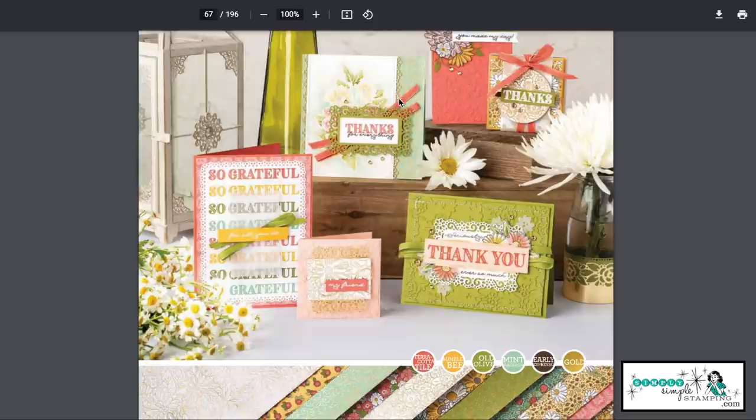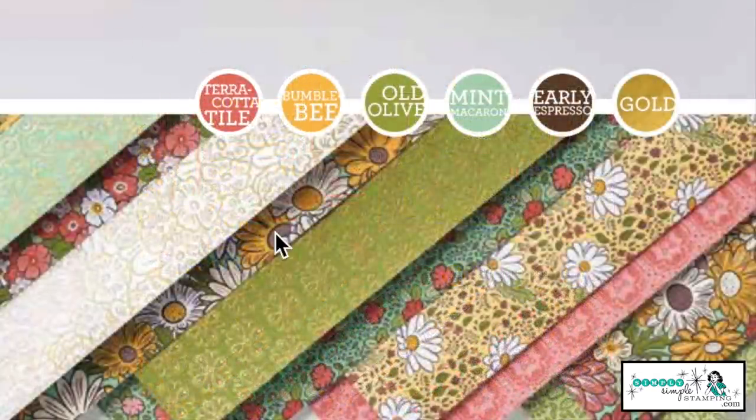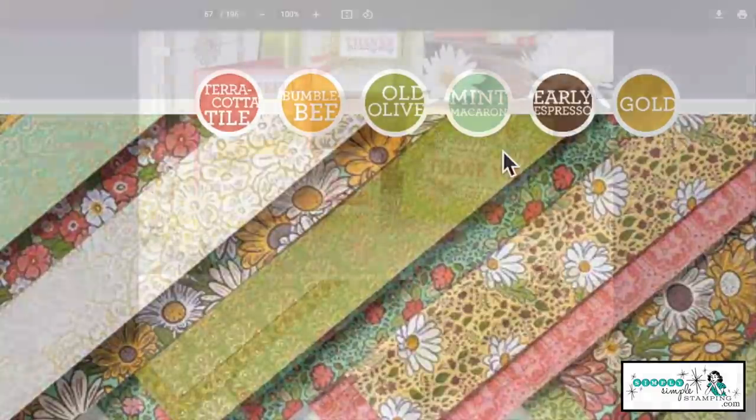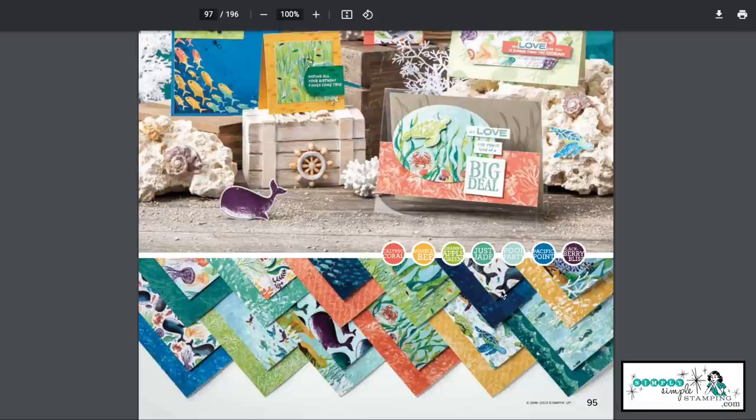Here's another catalog find you may not have noticed: whenever you find any of our suites that have designer series paper, look at that — they look a lot like a color palette and give you an instant color combination. Terracotta Tile, Bumblebee, Old Olive, Mint Macaron, Early Espresso — and you could focus on all five colors, or just three. That's the whole point — so many options. You'll find up to 10 different color combinations in the designer series paper.